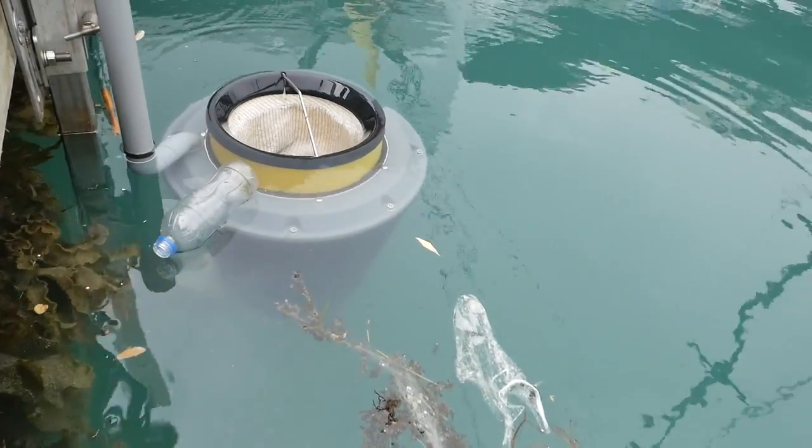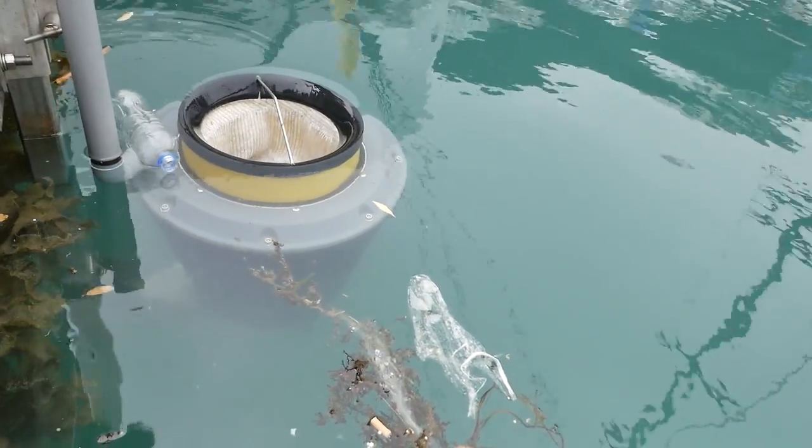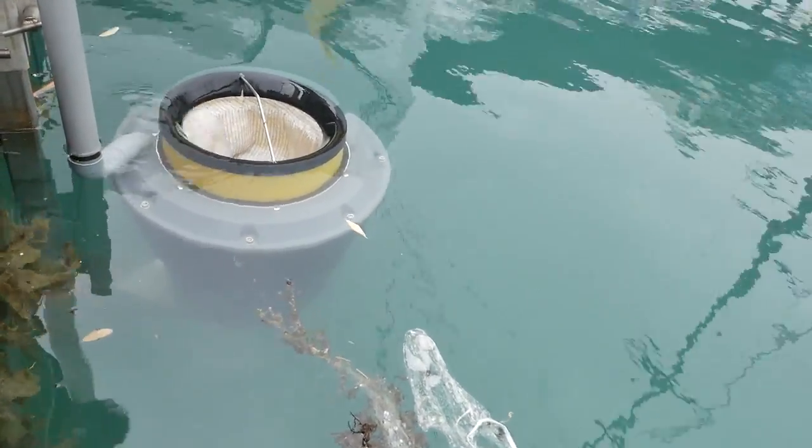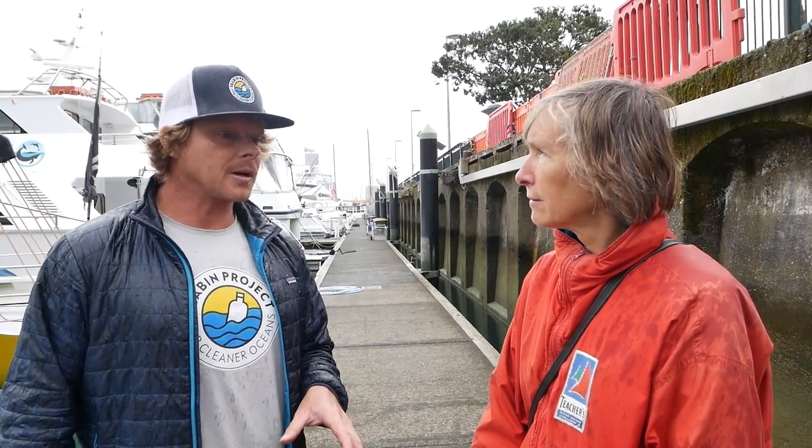The Seabins can collect on average about three kilos a day of marine litter. Some locations will be quite a lot more, some a bit less. But after a year and a half of the data collection program, we've worked out the average is three kilos. So at the moment with 254 units in the water, it's around three quarters of a tonne of debris being intercepted from going to the ocean to become ocean plastics.